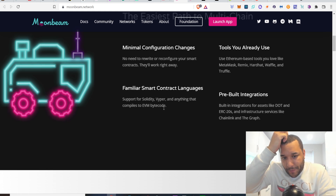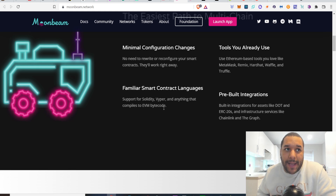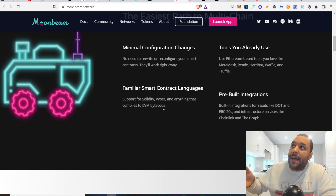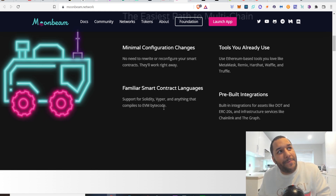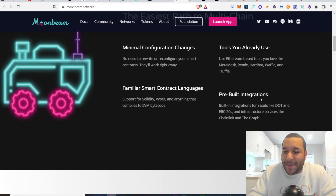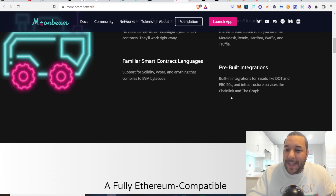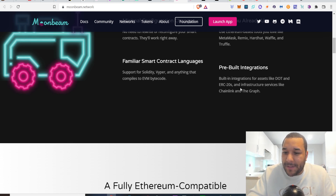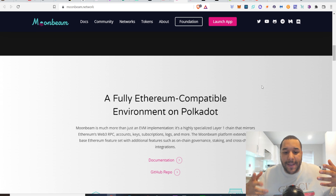So they're making it easier and more familiar for people that use EVMs. An EVM is an Ethereum Virtual Machine — that's what it basically is. Pre-built integrations for assets like DOT and ERC20 tokens, and infrastructure services like Chainlink and The Graph. So this is looking to seriously be multi-chain — doing a lot with different chains with ease.